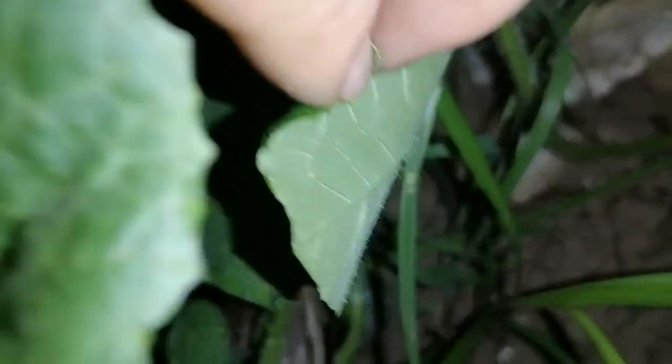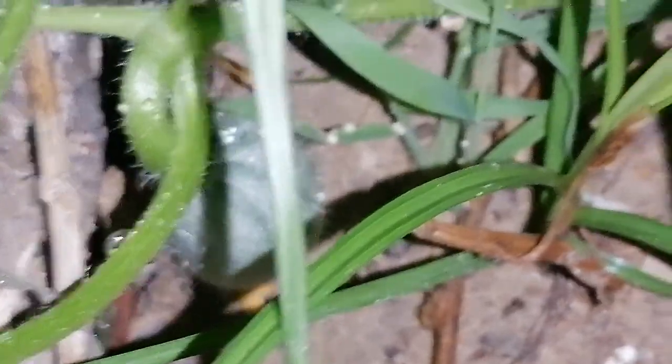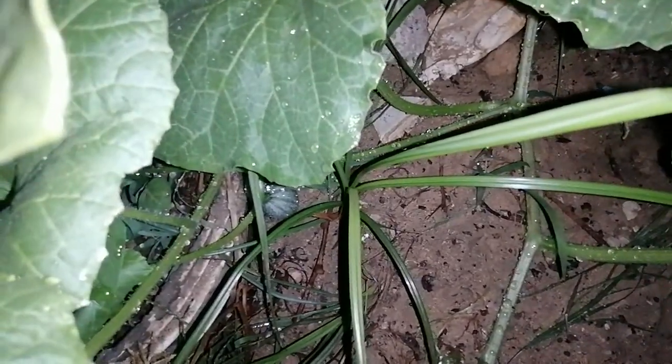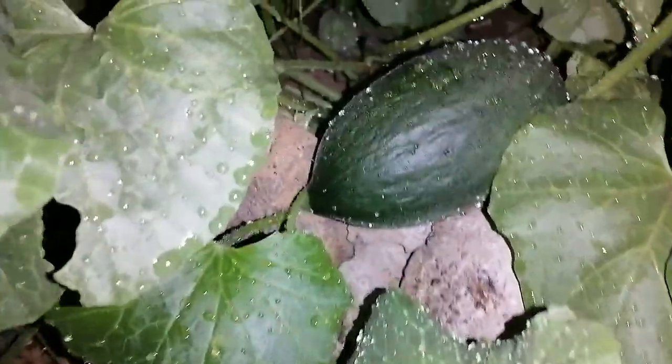So happy to see this one! I'm zooming in because it's a bit far. The pollination succeeded! Wow, so happy — and this one, I didn't notice this one before.